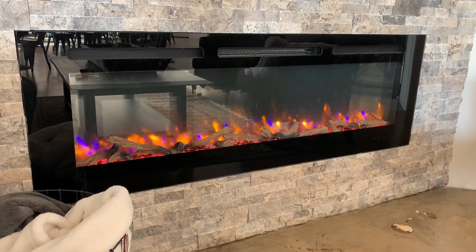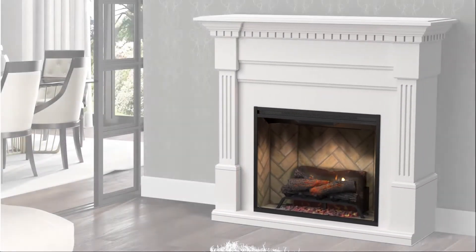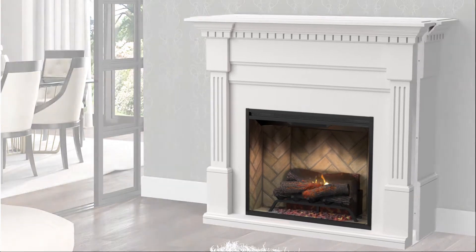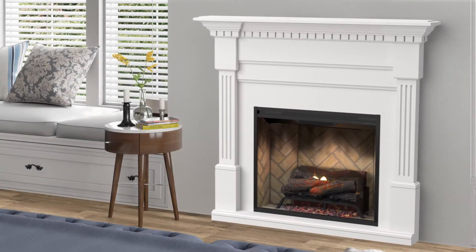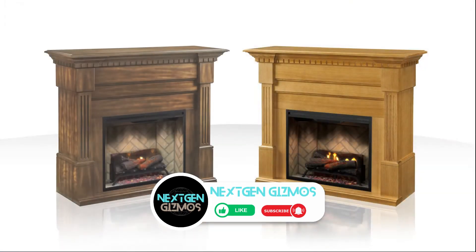Imagine coming home to a cozy living room with the soft glow of a fireplace warming the space. Traditional fireplaces may be fading away, but electric fireplaces are stepping in to provide that same ambience and warmth without the hassle. In 2024, electric fireplaces are more advanced than ever, offering features that enhance both their functionality and aesthetic appeal.